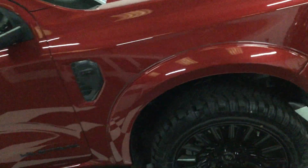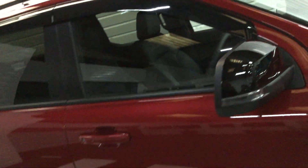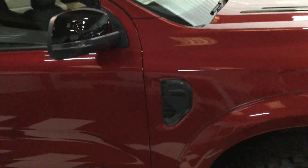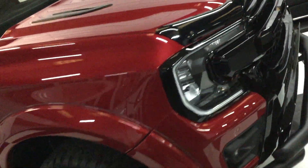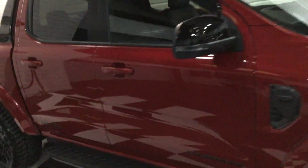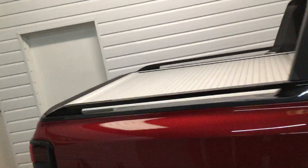Gloss black style bonnet vents, gloss black wing mirrors, roof rails, side steps, and wind deflectors. With the new Wildtrak spec you also get front parking sensors and LED daytime running lights.